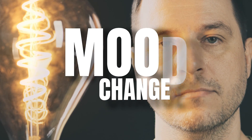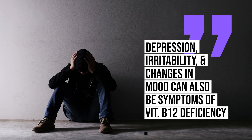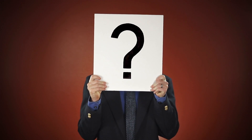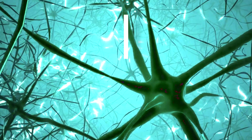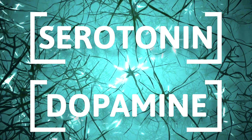Number four: mood changes. Depression, irritability, and changes in mood can also be symptoms of vitamin B12 deficiency. While the exact mechanism isn't fully understood, it's believed that B12 plays a role in the synthesis of neurotransmitters such as serotonin and dopamine, which affect mood.